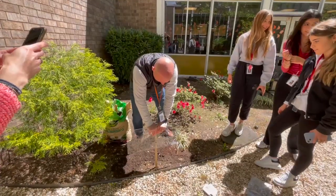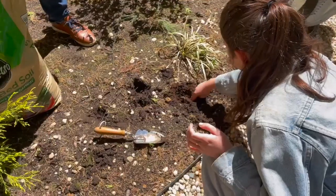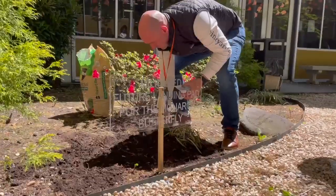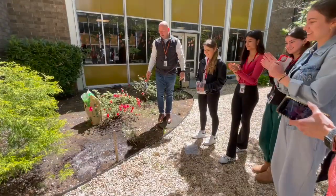We also planted a milkweed butterfly garden here that just has a few sprouts, so it's starting to grow. We're really excited to hopefully see the Monarch come visit us this year. Thanks for having me.